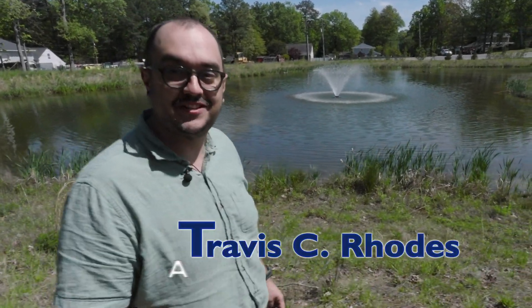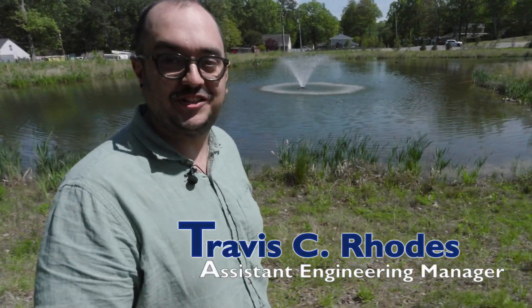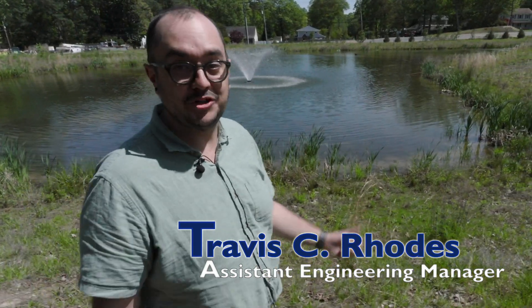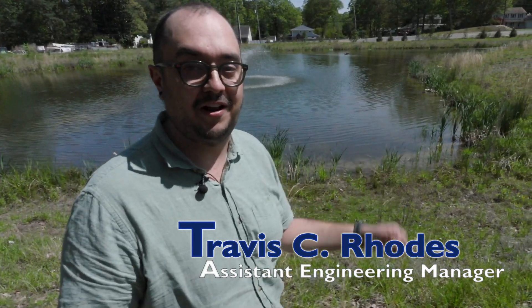Hey, how you doing? It's Travis Rhodes. I work with the Department of Public Works Engineering and today we are at the York County Sheriff's Office. More specifically, we're down here by the Wet Pond.